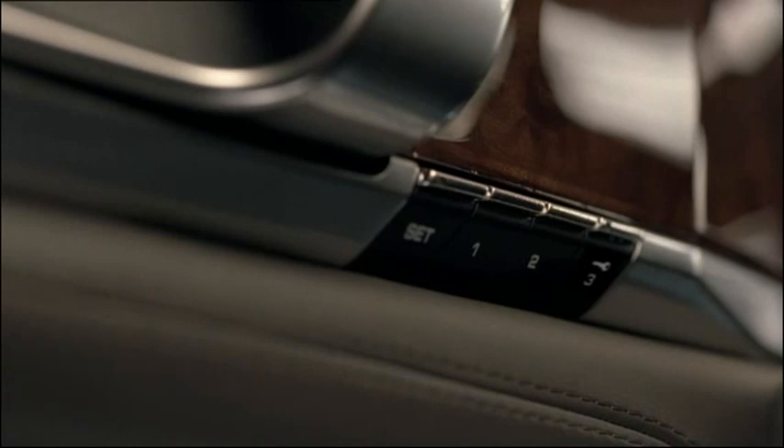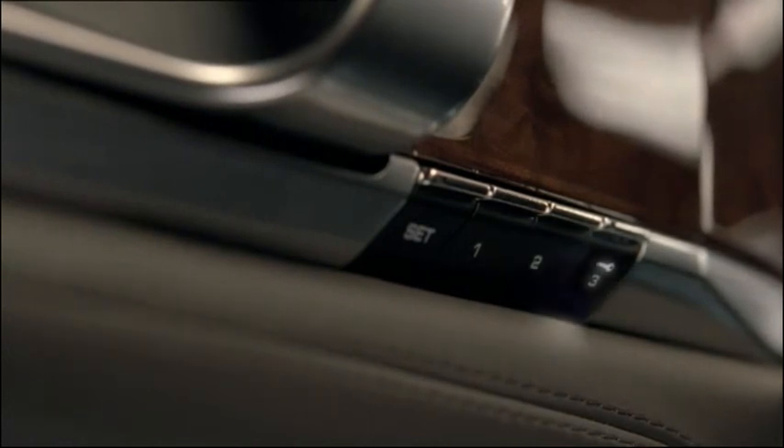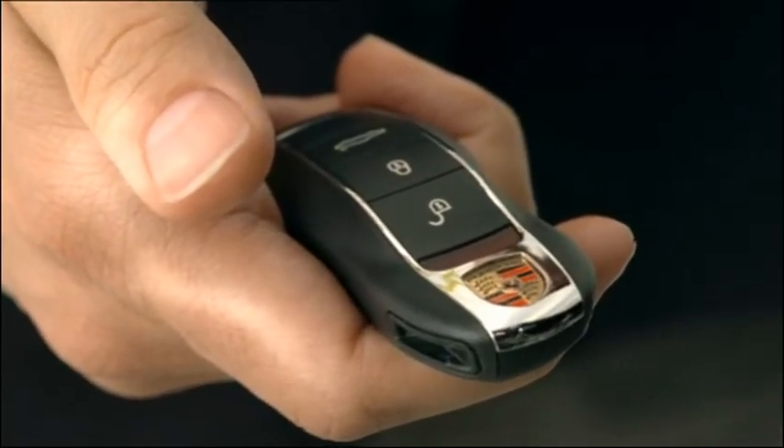To retrieve the settings later, simply press 1 again. Another person can use button 2. You can use button 3 to save your personal settings on the key, for example, if you have deactivated the automatic save function.